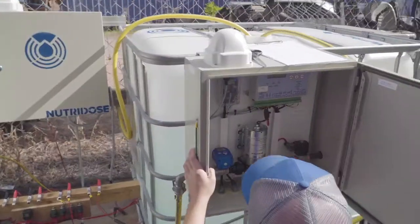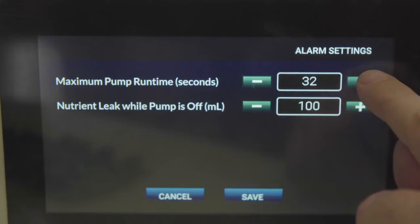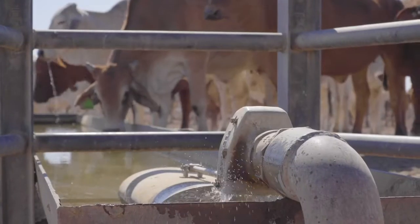One of our core products are our dosing systems. It measures the flow of water and it appropriately doses the correct amount of nutrient into the water for the cattle.